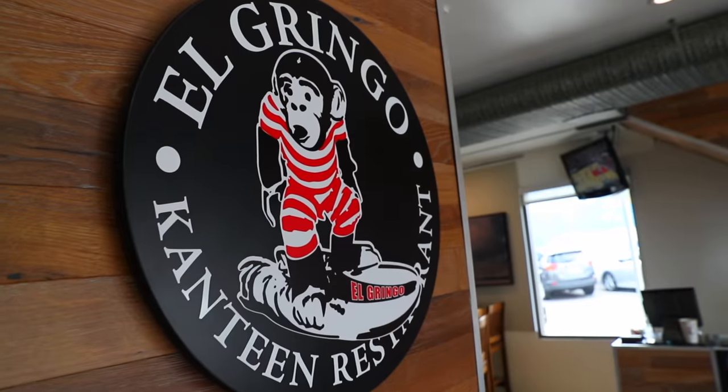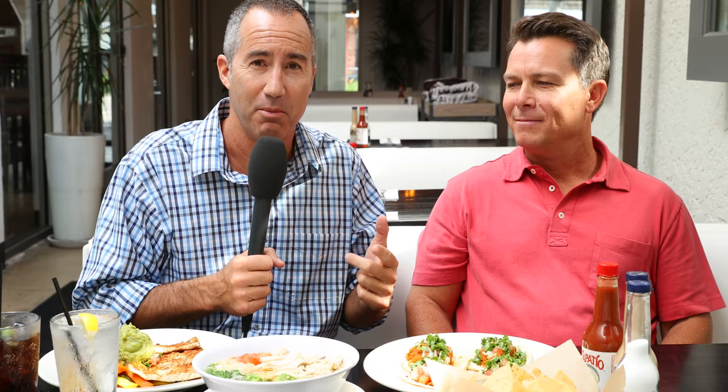Bill Graw, local boy here in the South Bay, born and raised, opened up and took over El Gringo in 2000, and has expanded it since then to all the beach cities — Redondo, Hermosa, Manhattan, and now El Segundo.